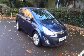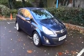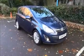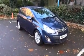Finished in metallic water world, the car was registered in March 2014 and as you can see is on a 14 plate. The car has a warranted mileage of 14,333. The Corsa has a CO2 figure of 129 which equates to a road fund licence fee of £110 annually.